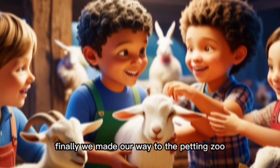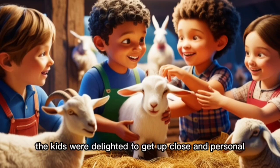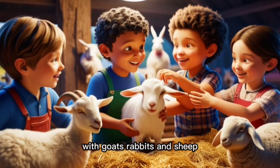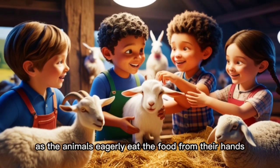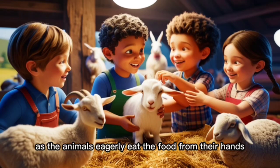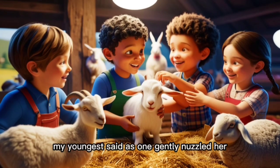Finally, we made our way to the petting zoo. The kids were delighted to get up close and personal with goats, rabbits, and sheep. They fed the goats, giggling as the animals eagerly ate the food from their hands. "The goats are so soft," my youngest said as one gently nuzzled her.